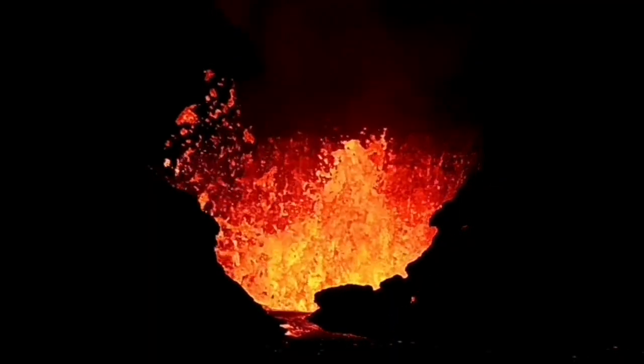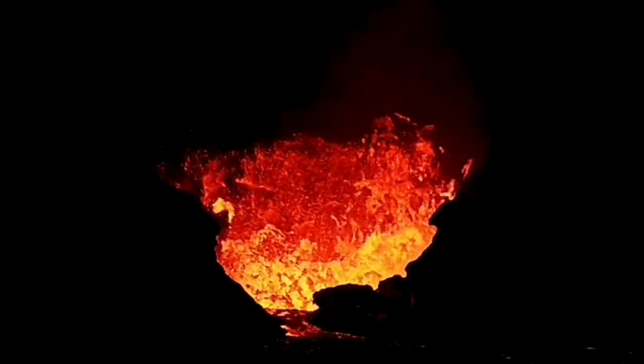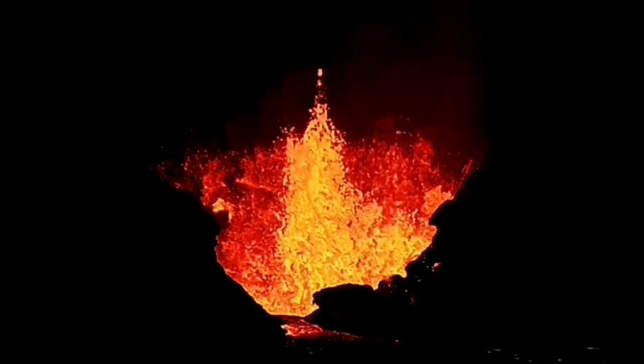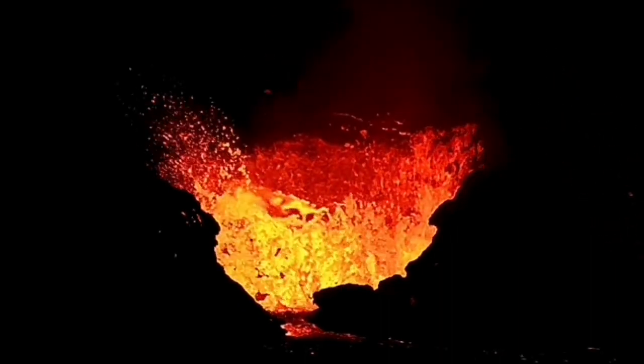Tonight we saw a wall collapse in this area. The first one was this one — a tiny one compared to what is going to happen. You can see the crack developing there, and then the most dramatic, incredible collapse happens.